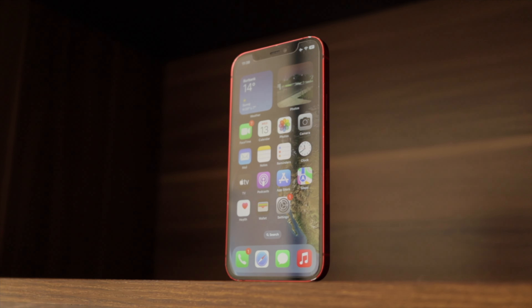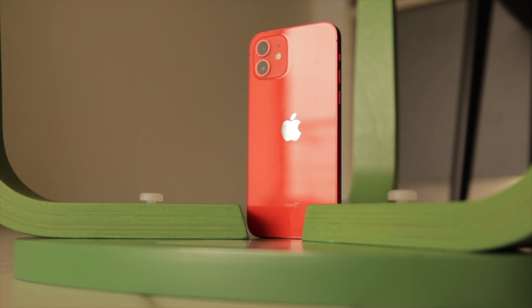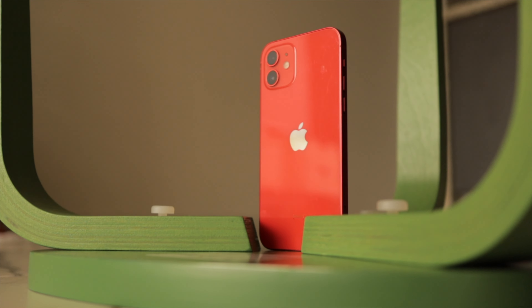The design of the iPhone 12 remains a standout feature — it blends elegance with durability. The sleek glass back and flat-edge aluminum frame make this phone still feel premium. One of my first thoughts when I saw it for the first time back in 2020 was that it reminded me so much of the iPhone 5, which to me is one of the best iPhones ever made.